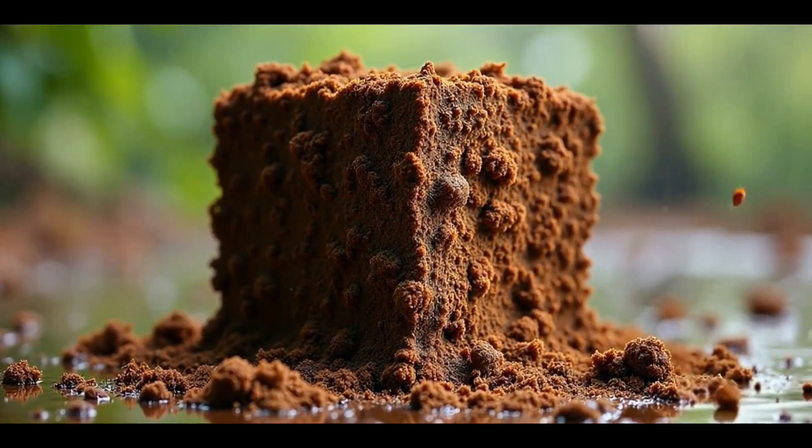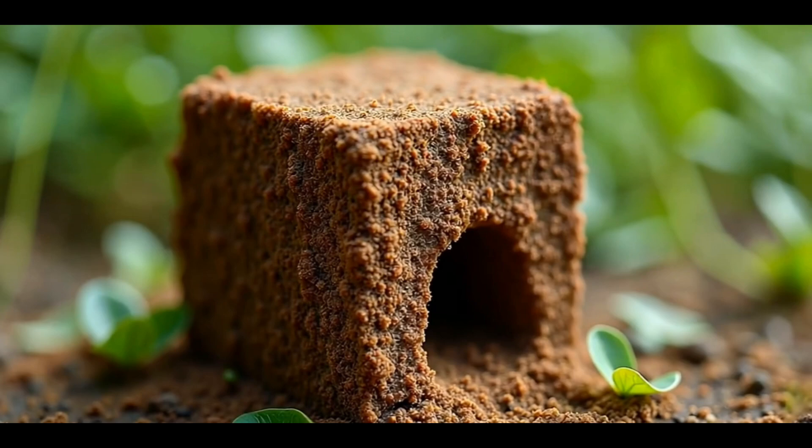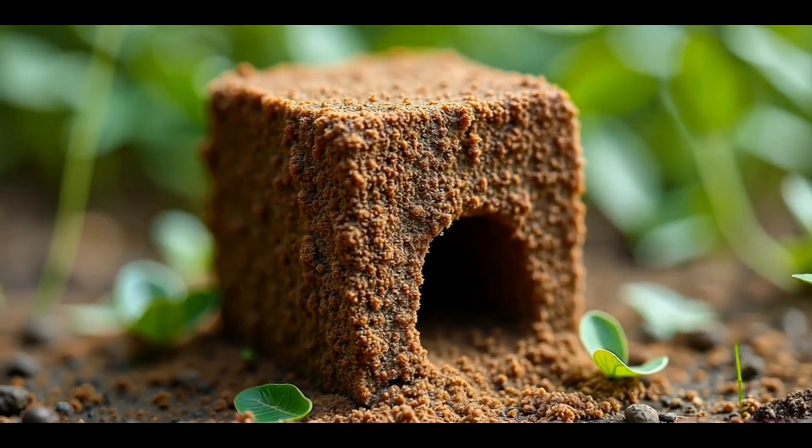In the end, the wombats' cube-shaped poop isn't just a quirky conversation starter — it's a fascinating example of nature's ingenuity at work.